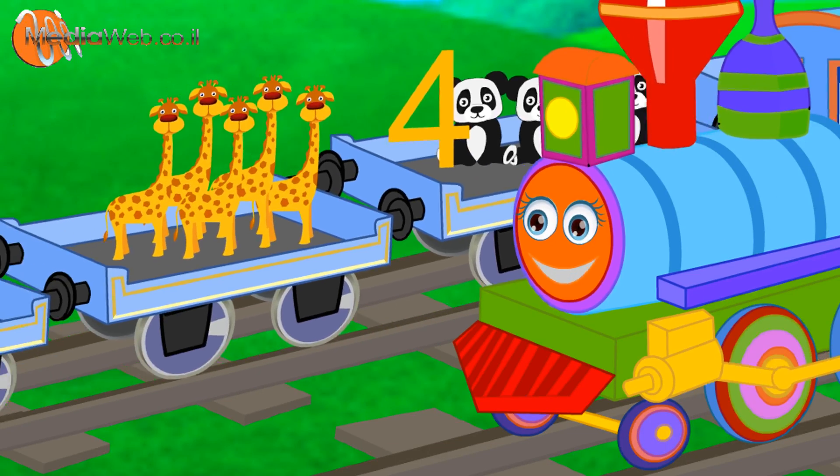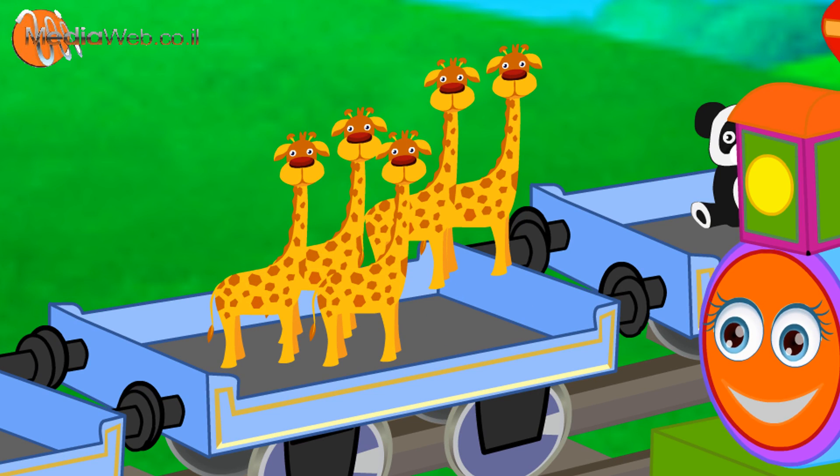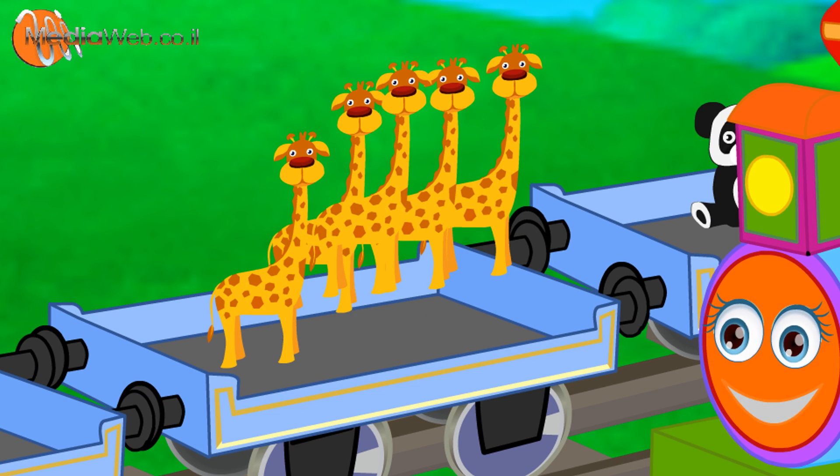Five white giraffes. One. Two. Three. Four. Five.